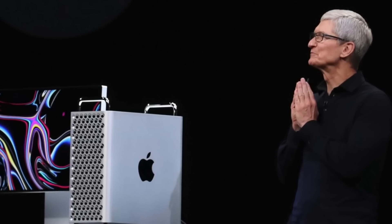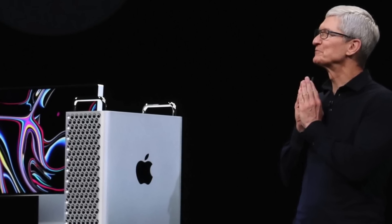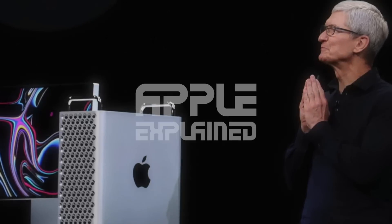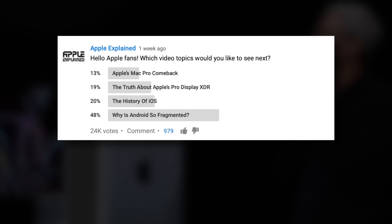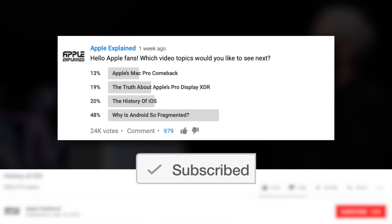I'm not making this video to defend Apple or justify the stand's price. We're simply going to explore reasons why Apple is selling their display stands separately and why it might be so expensive. This is Greg with Apple Explained, and I want to thank Squarespace for sponsoring this video. If you want to help decide which topics I cover, make sure you're subscribed, and these voting polls will show up in your mobile activity feed.